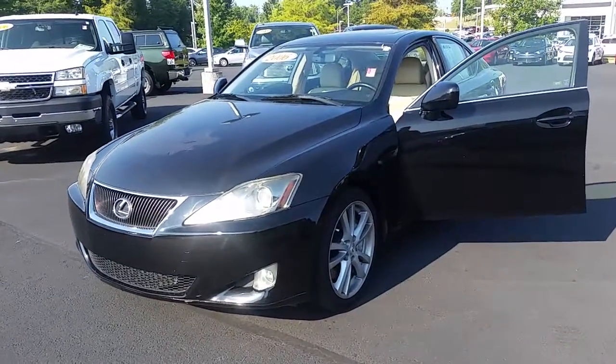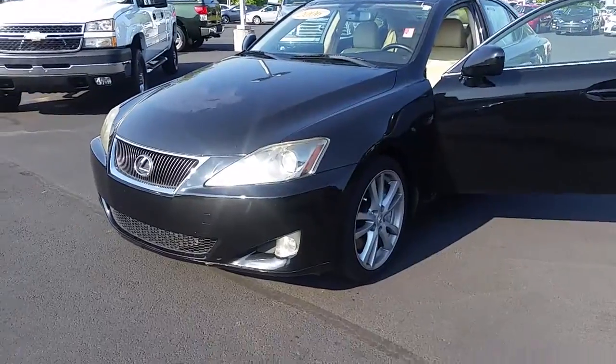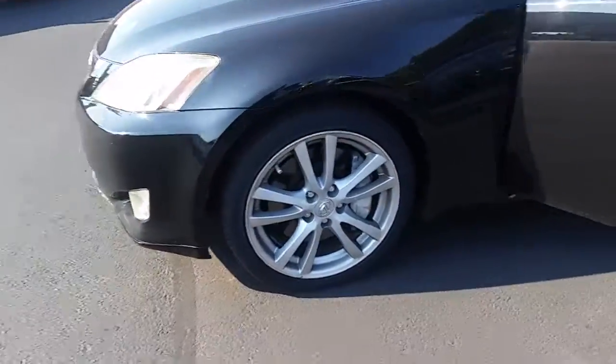Mr. McDaniel, it's Brent here from LaGrange Toyota. I wanted to send you a quick walk-around video of the '06 Lexus. Here it is — it's in good shape. You can see your alloy wheels there.